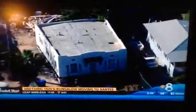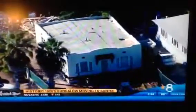Starting late tomorrow evening, it will be transported to an empty lot in Santee. Developers chose to move the home rather than demolish it, and will be building four new homes in its place. It is all part of an attempt to preserve San Diego heritage and raise awareness for eco-friendly real estate preservation efforts across the county.